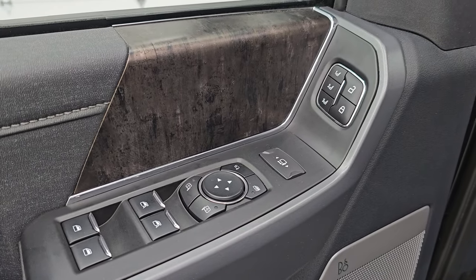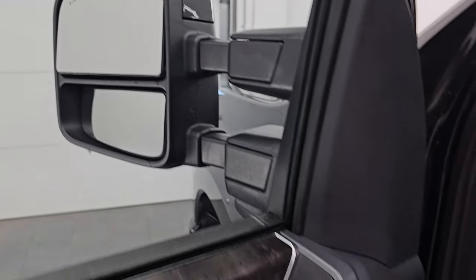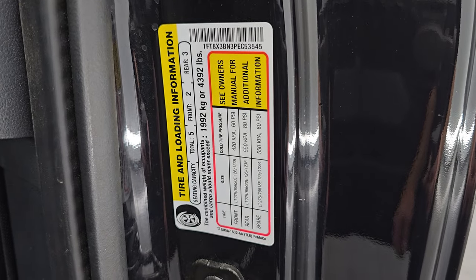On the driver's side you get power windows, locks, and mirrors. These mirrors do power fold in — the truck's got to be on for those to work, so we'll do that as soon as I turn the ignition on. Here is the VIN sticker — no Canadian trucks here — and the tire and loading information sticker.